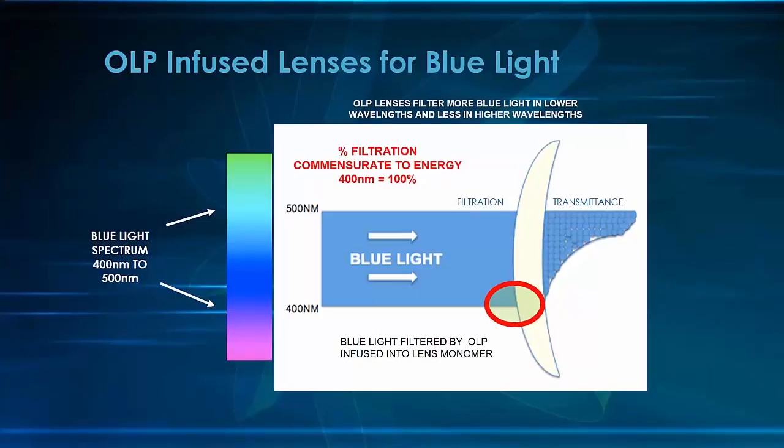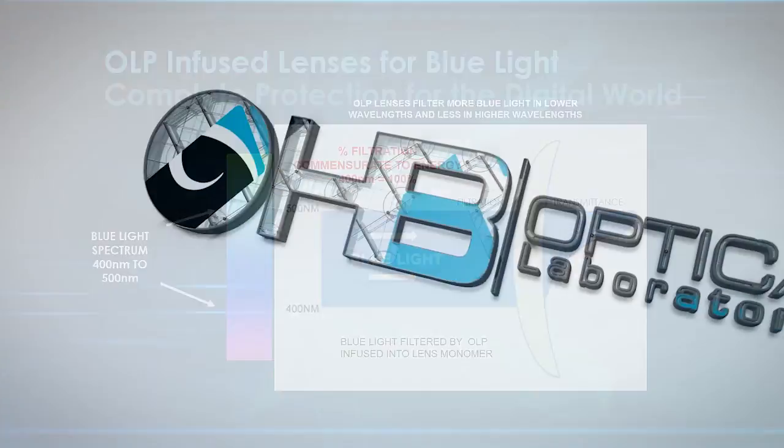However, as we move up the spectrum, you can see that more and more blue light is allowed through, which preserves color vision and allows sufficient blue light to help control the sleep-wake cycle. As we approach 500 nanometers, BlueTech is passing through almost all of the blue light, exactly as nature intended.